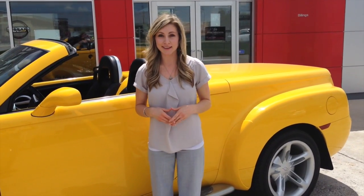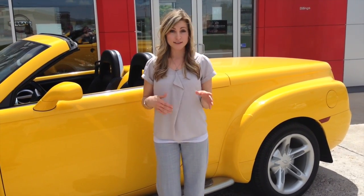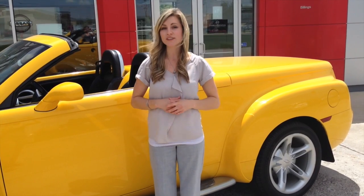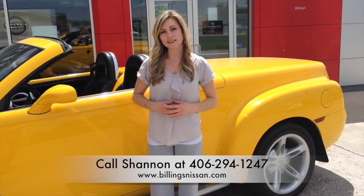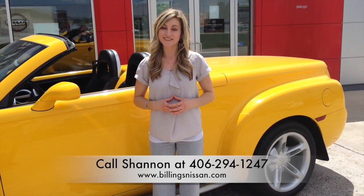We're looking for a sizzling deal this week. This SSR is priced below Kelley Blue Book's suggested retail. Deals like this don't last forever. To schedule a test drive or for more information, give me a call at 406-294-1247 or check us out online at BillingsNissan.com. Thanks for watching!